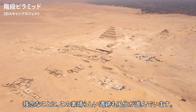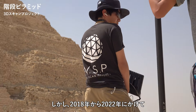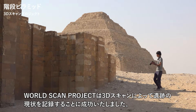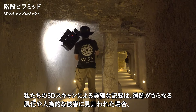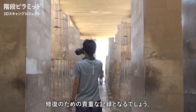Unfortunately, this magnificent site is also subject to erosion. However, from 2018 to 2022, the WorldScan Project has successfully recorded the current state of the site through 3D scanning. Our detailed 3D scan documentation will serve as valuable records for restoration, should the site suffer further erosion or human-induced damage.